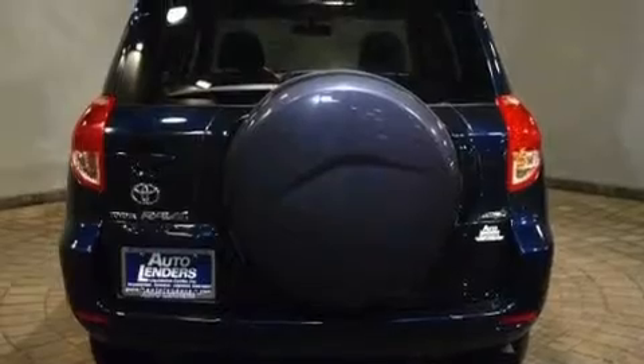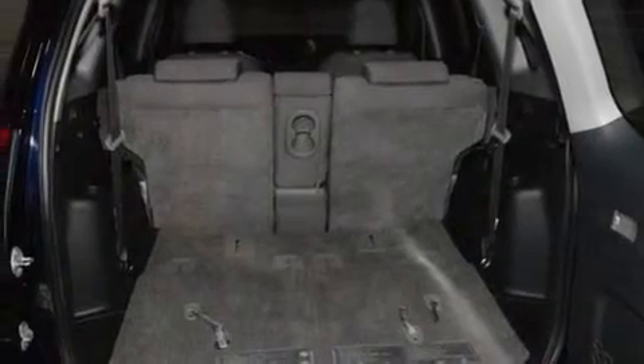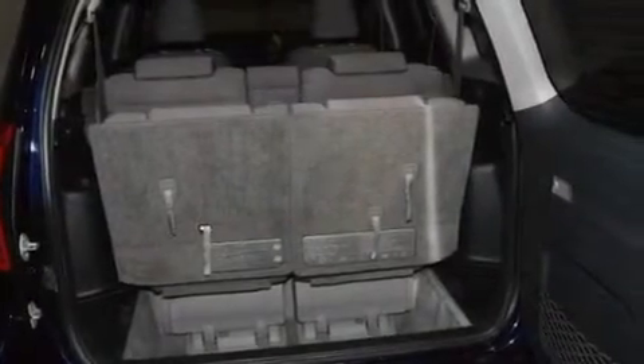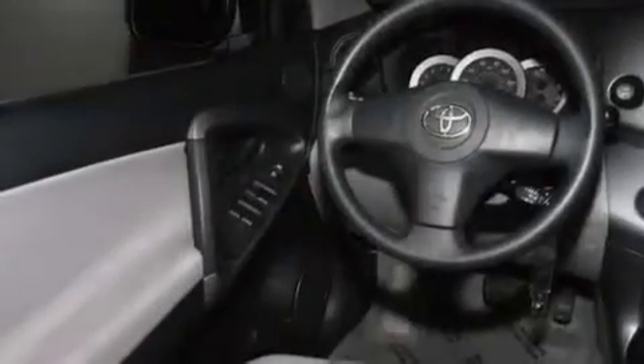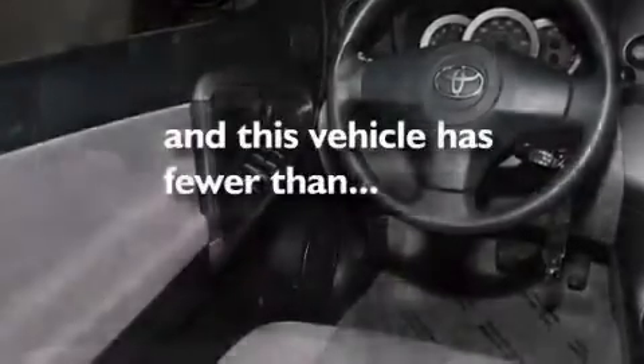Its top features include air conditioning, cruise control, an auto-dimming rear-view mirror, a CD player, a rear spoiler, a passenger-side vanity mirror, a full-size spare tire, a low tire pressure indicator, a keyless entry system, and this vehicle has less than 32,000 miles.